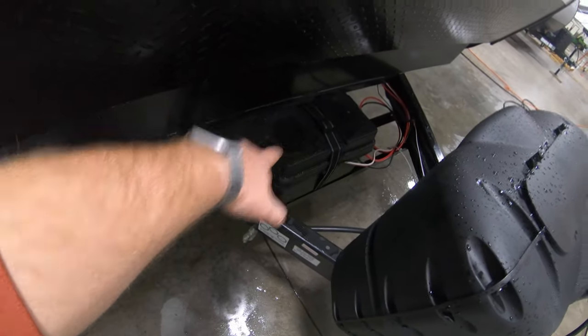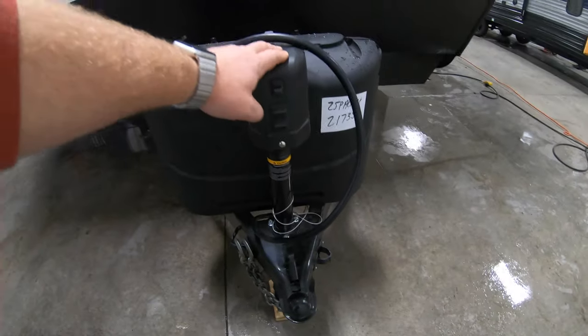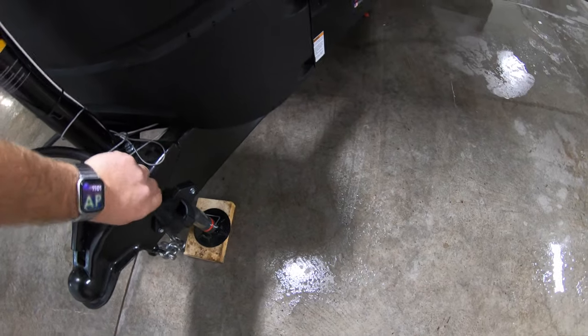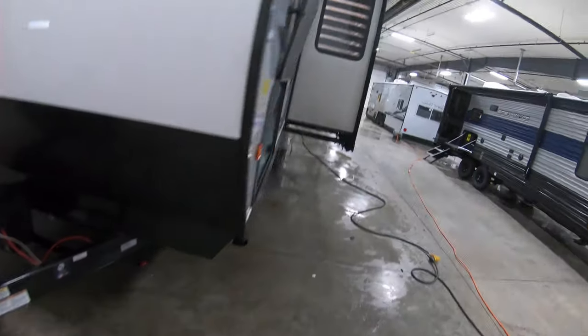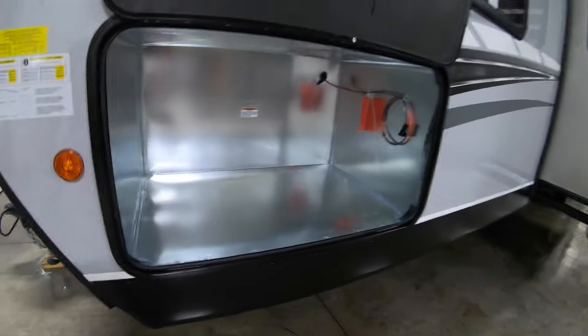The battery is going to be right behind there. You've got a power tongue jack right up front — nice and convenient. There's even a spot where you can plug your hose in right there so it's not dragging in the mud. One slide on the back here, and you got a spot for a generator.